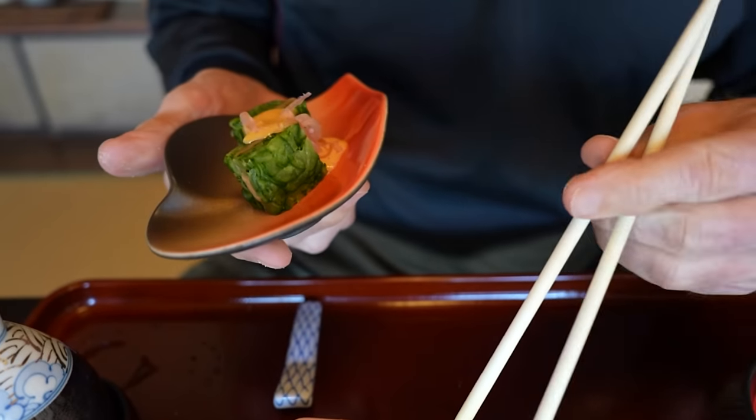Dessert is served, ladies and gentlemen. This is a matcha mousse with yogurt and strawberry. Don't think I've ever had matcha mousse before. Whoa — fluffy! Goes good together with yogurt. And what do we have here? Rum raisins. Oh my goodness. Let me try the strawberry — looks like a little snowman. I like Japanese desserts. They're just tiny but they're delicate, gorgeous, and just perfection.